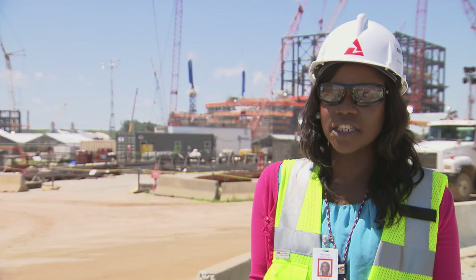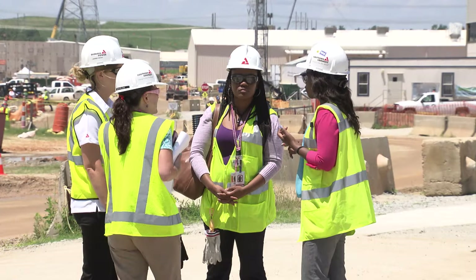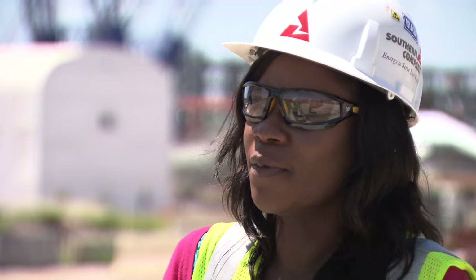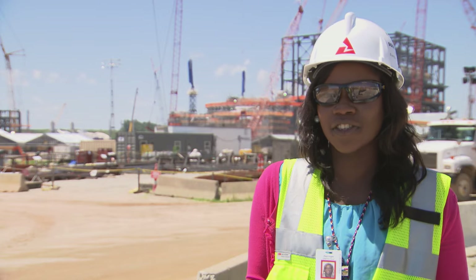Within our organization, we also have different groups, including WIN — Women in Nuclear — where as a woman in the technical field, I get to have discussions with my peers, learn from them, and fellowship. We also have the Citizens of Georgia Power group, where we volunteer to help our community. There are just a lot of things that make working here at Vogel more than just a passion, because I also help the community and I enjoy it.